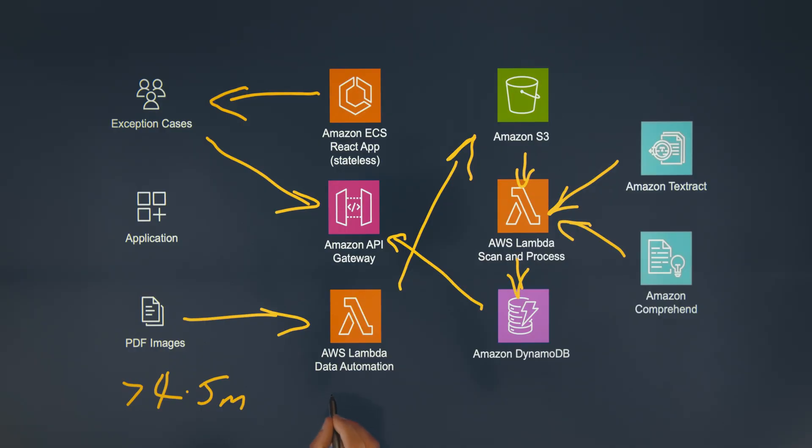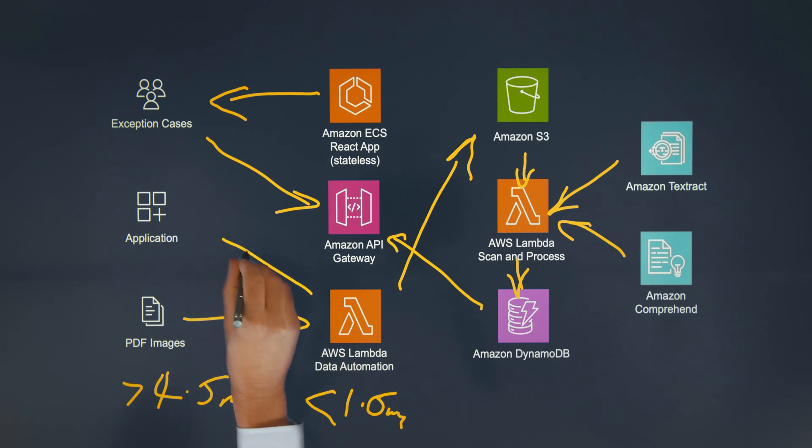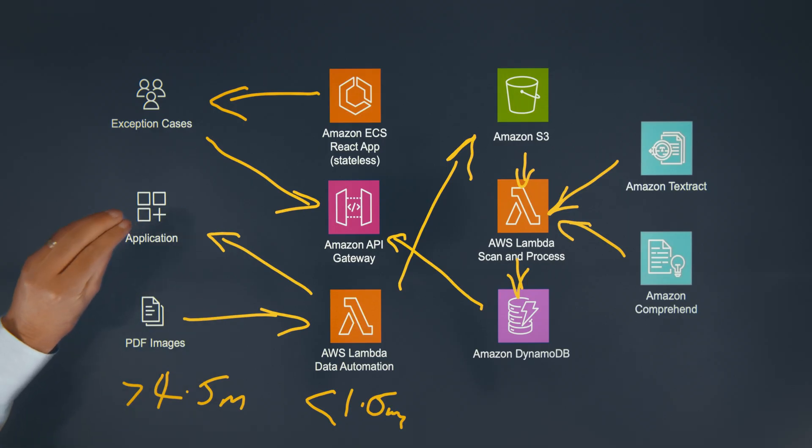How does it address all the challenges you mentioned in the beginning? The biggest benefit is the processing time. We've been able to reduce processing time to less than one and a half minutes per claim, which is quite an improvement. As well as downloading the images into the process, we're also uploading data into the legacy application. This has allowed us to decrease the amount of labour to about a third. It also allows us to implement better business rules across the whole process.